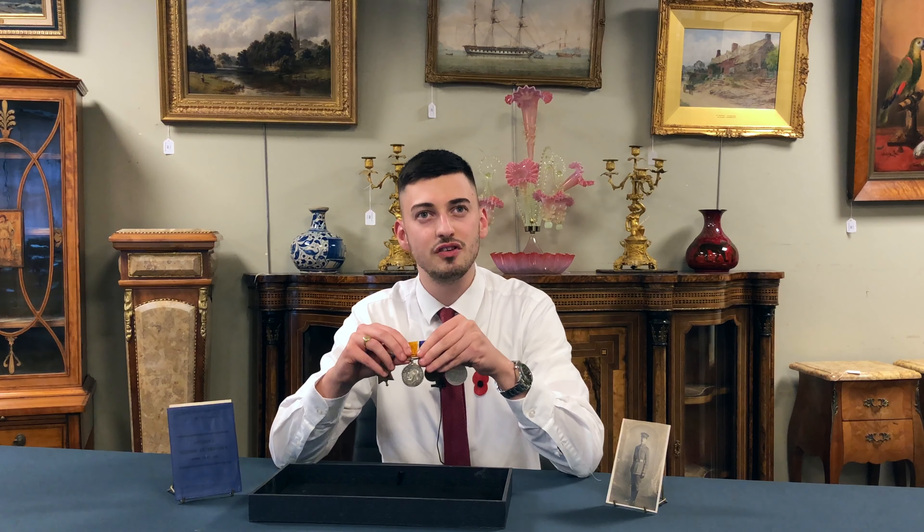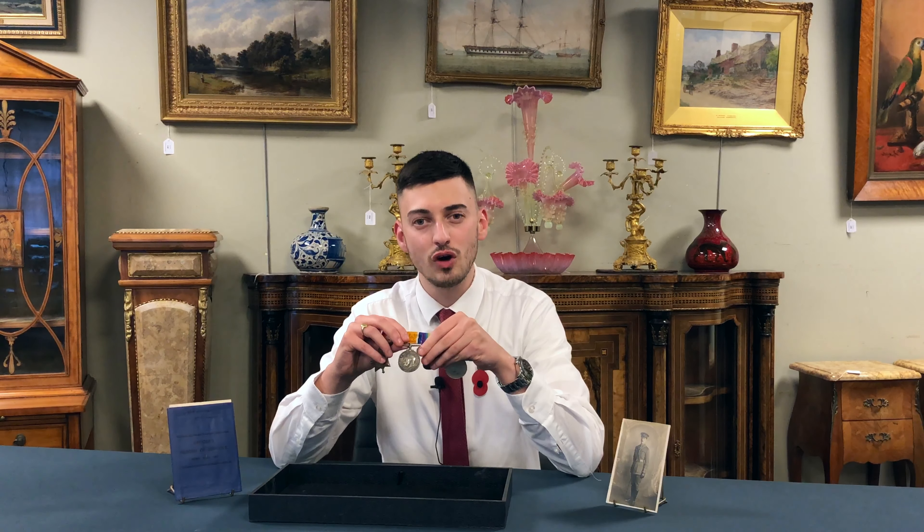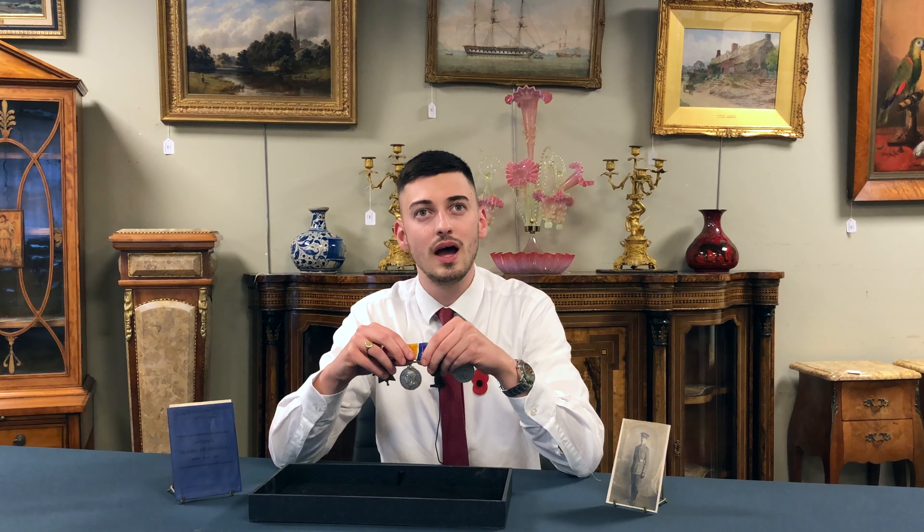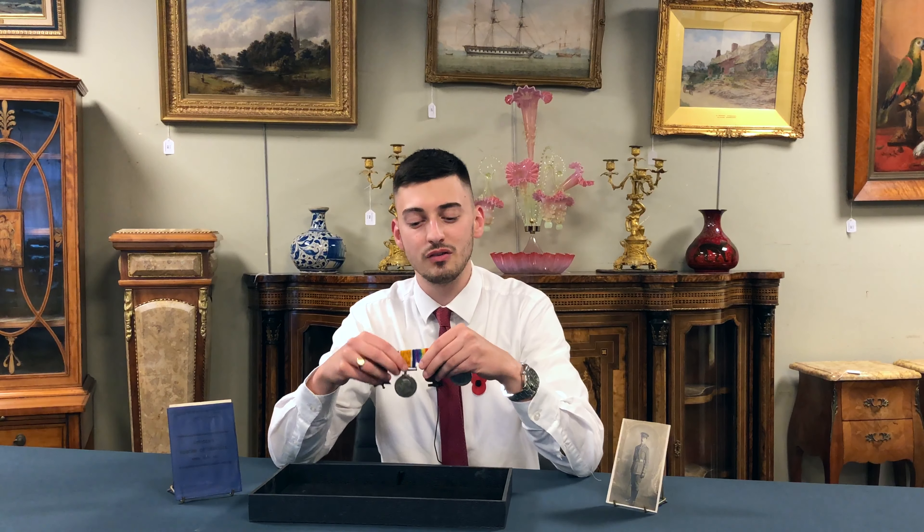Our next medal is the British War Medal. This is the most common war medal awarded in the First World War and was awarded to over 6.6 million people during its time.